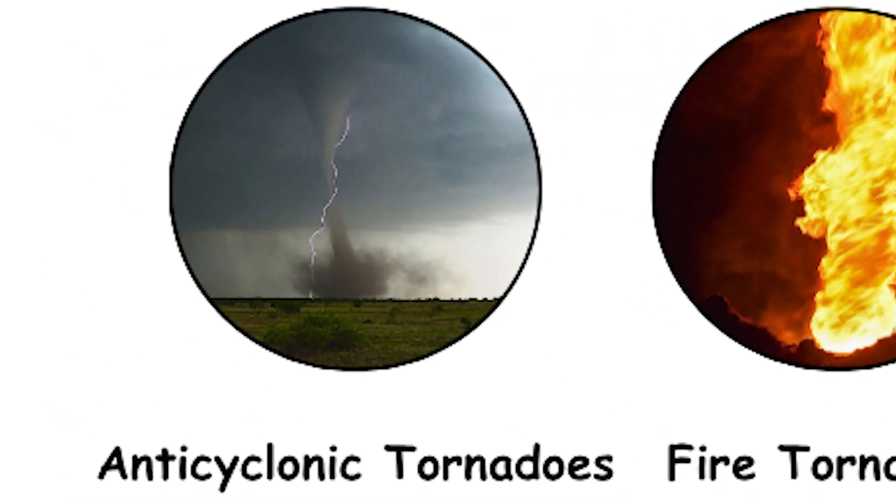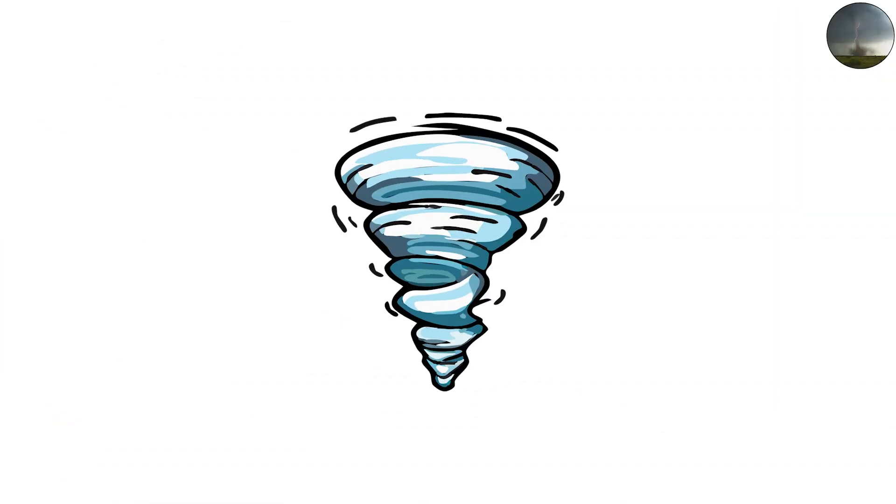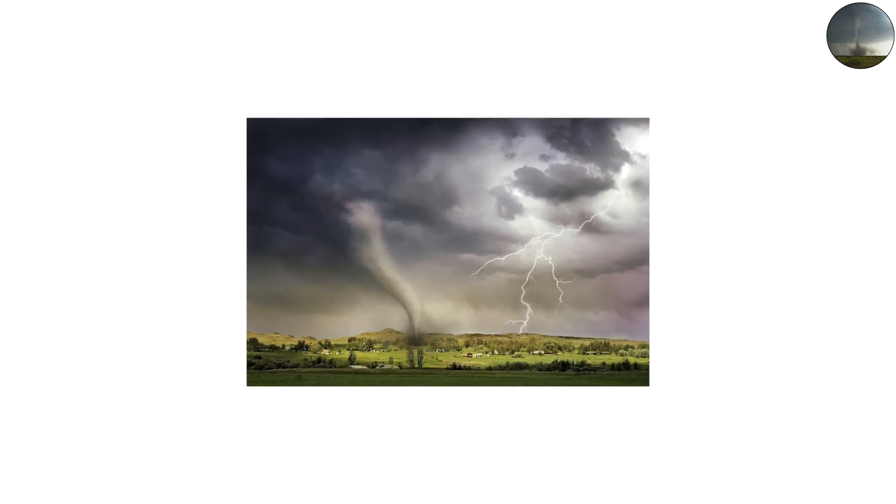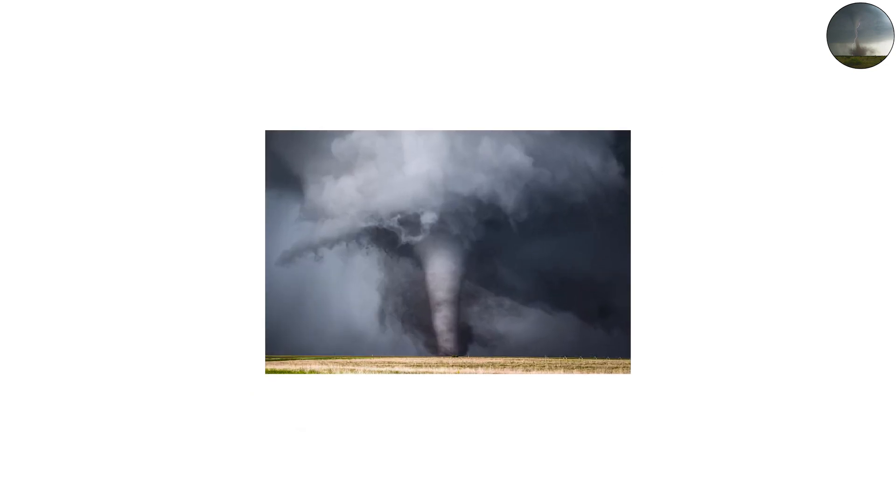Anticyclonic Tornadoes: The Backward Twisters. Most tornadoes in the Northern Hemisphere rotate counterclockwise. That's because of the Coriolis effect, a result of Earth's rotation that influences how storms spin. But every once in a while, nature flips the script. Anticyclonic tornadoes spin in the opposite direction — clockwise.